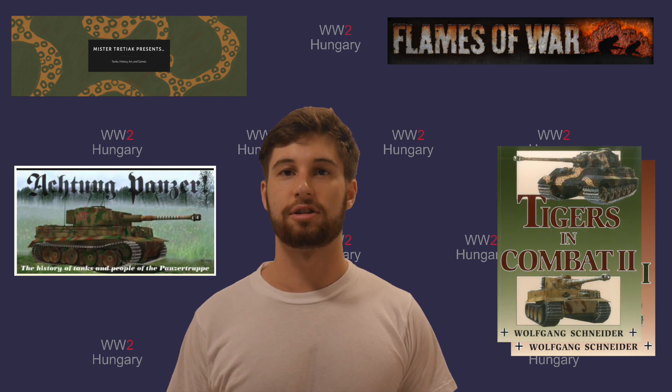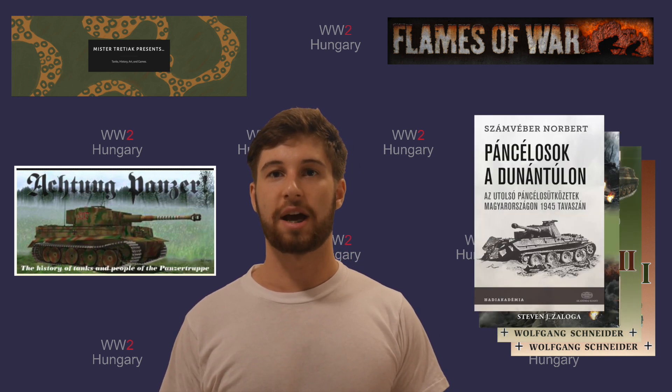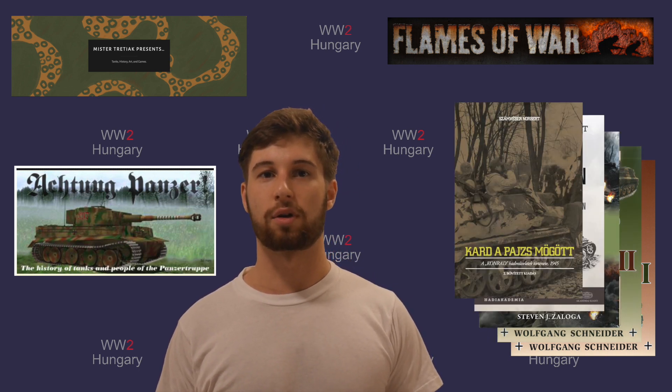All the sources used in this video will be linked in the description, and links to the chapter markings are also provided for your viewing pleasure.